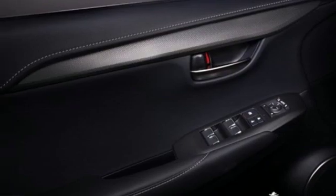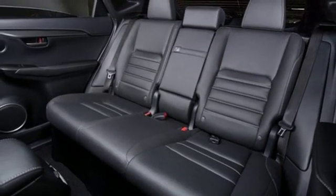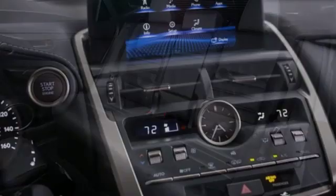Auto dimming rear view mirror, streaming audio, auto dimming mirrors, heated steering wheel, and power heated mirrors.